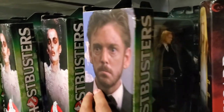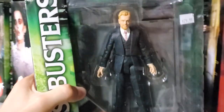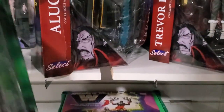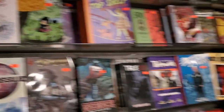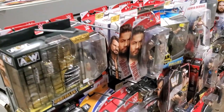Just every time I see Walter Peck, I feel the uncontrollable urge to wag a disapproving fist of disapproval at him. And there's a little wrestling end cap right here.